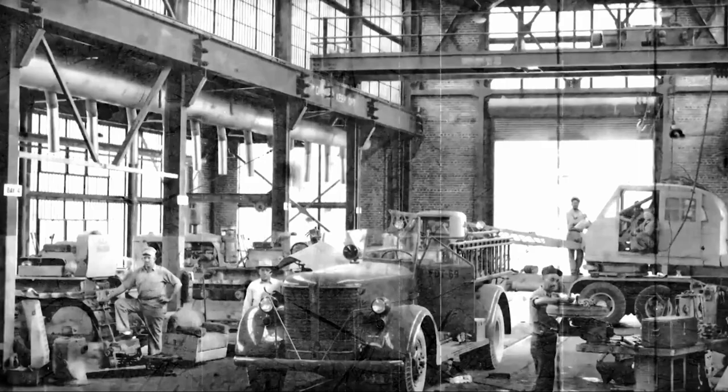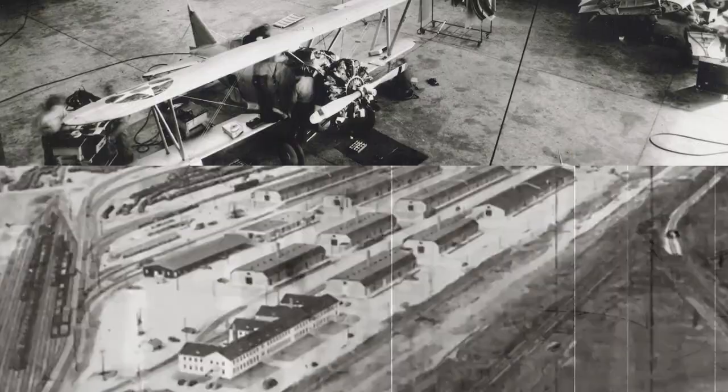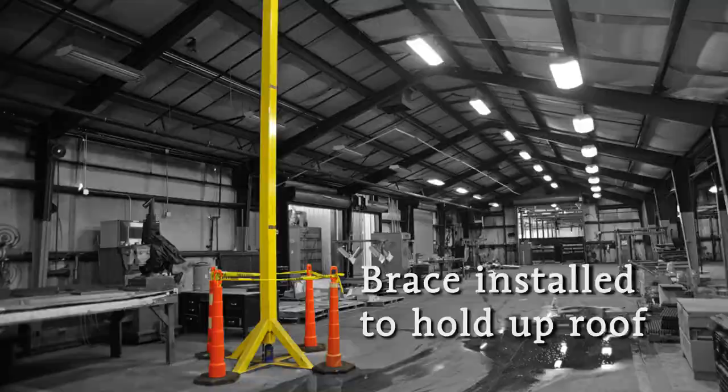Many of these facilities were originally designed and built during World War I and World War II. As a result, many facilities are not up to modern standards or large enough for efficient work, and more than half of all the depots rely on facilities that are on average in poor condition.